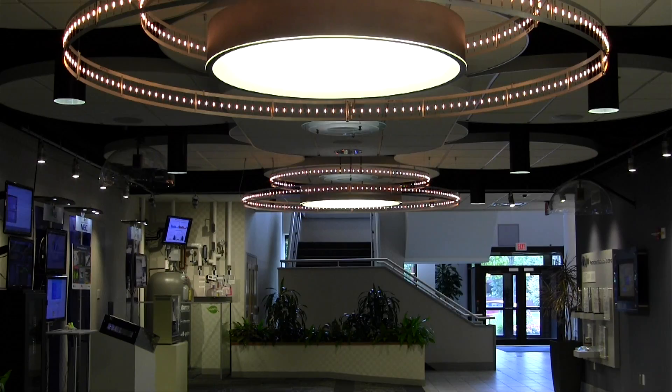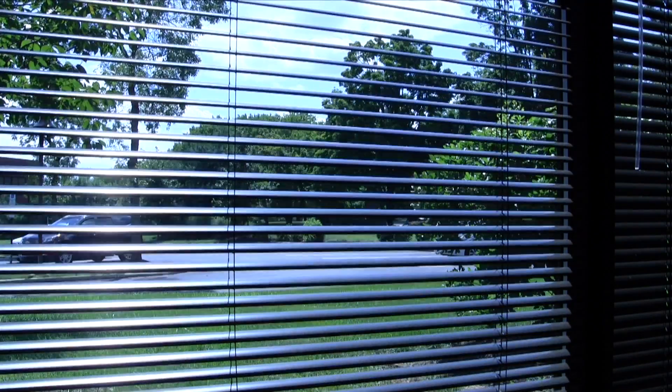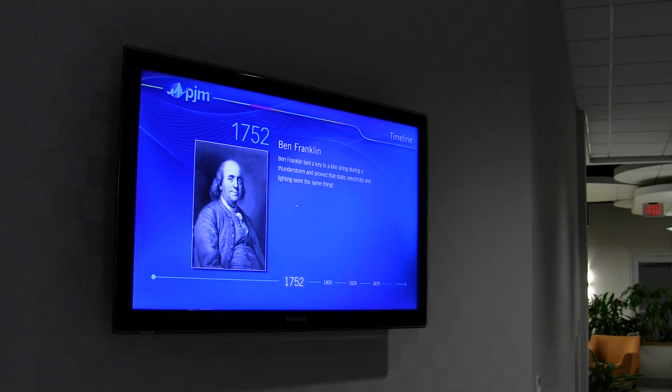We also dim lighting throughout many of the spaces on site, as well as close blinds on the perimeter of the buildings and turn off non-essential TVs and monitors. These are some of the steps, automatic and manual, that we take to reduce our electricity consumption.